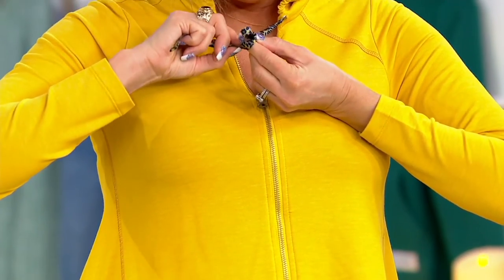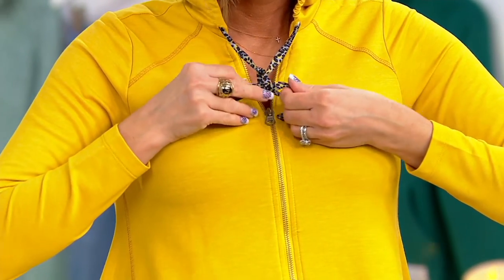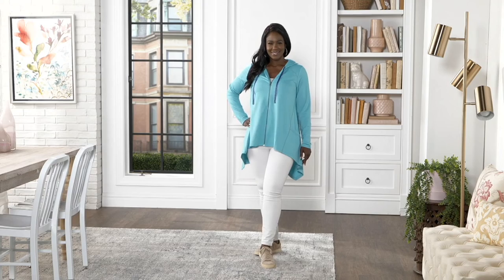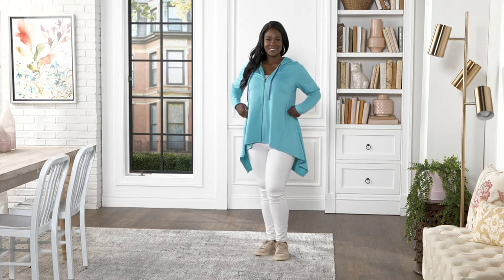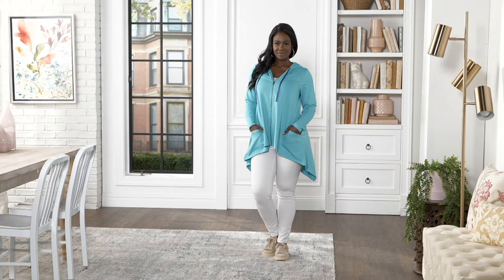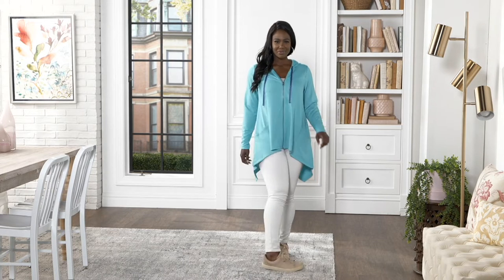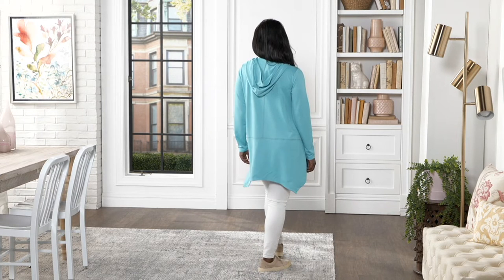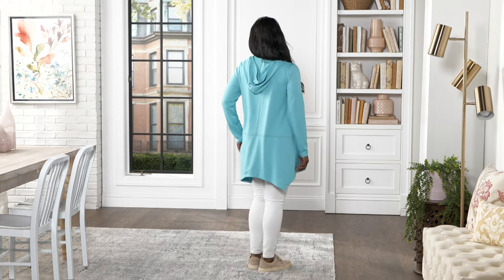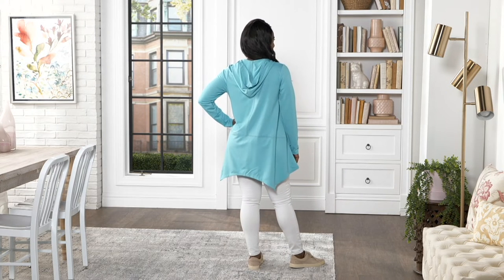We have matching leggings on qvc.com in that exact print. You have all the cover stitching with the faux raglan, the seaming in the back, the gussets on the side — so it gives you that forward seaming which makes you look so tall and gorgeous. The pocket, the handkerchief bottom — it is all about the drama for your mama with this thing.